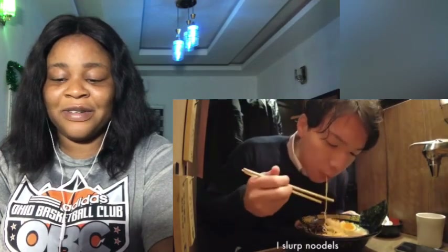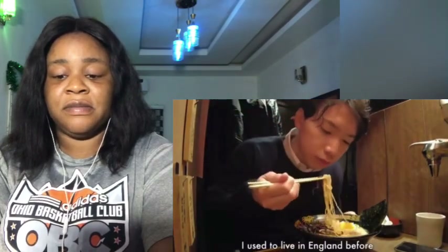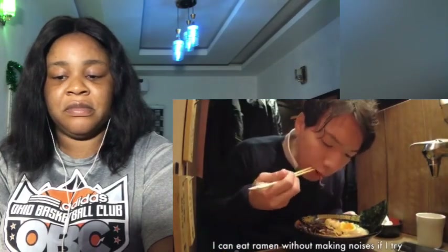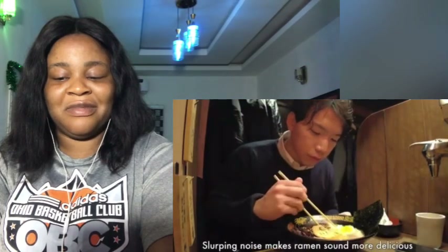Finally, time to eat. Thank you. Ichiran's tonkotsu ramen is amazing. As you may have noticed, I'm slurping noodles. This is the way Japanese people eat noodles. I wonder if people in other Asian countries do the same. I used to live in England before, so I can eat ramen without making noise. But I know this sound can be uncomfortable, especially for Western people. We have the opposite impression — the slurping noise makes us feel the noodles are delicious.